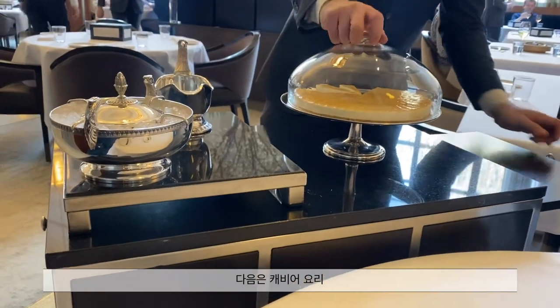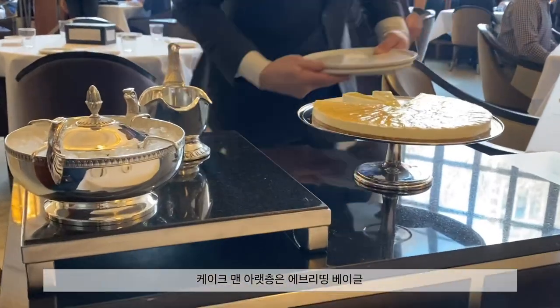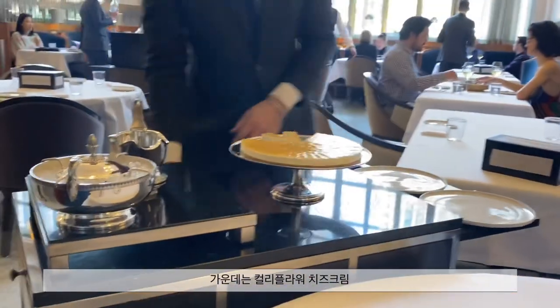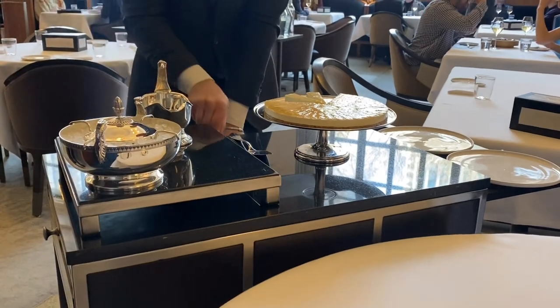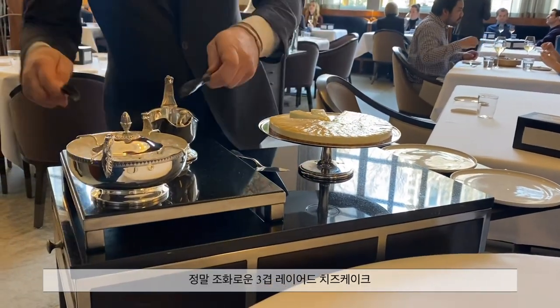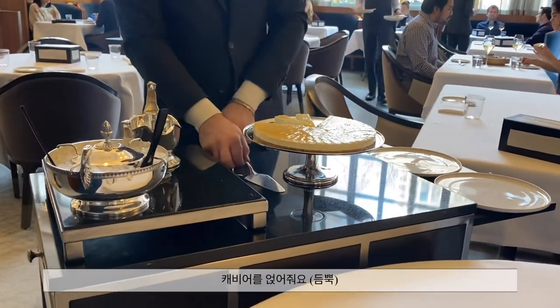What I have for you is a cheesecake — but instead of a sweet cheesecake, this is a savory cheesecake. A lot of the things we like to do here is take classic American-style dishes and put our own little twist on it. This is inspired by your New York deli-style everything bagel with lox.